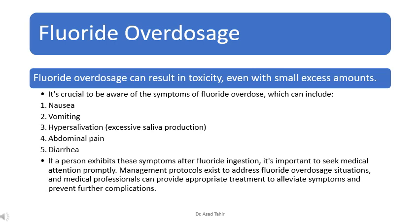It's crucial to be aware of the symptoms of fluoride overdose. If a person exhibits these symptoms after fluoride ingestion, it's important to seek medical attention promptly. Management protocols exist to address fluoride overdosage situations, and medical professionals can provide appropriate treatment to alleviate symptoms and prevent further complications.